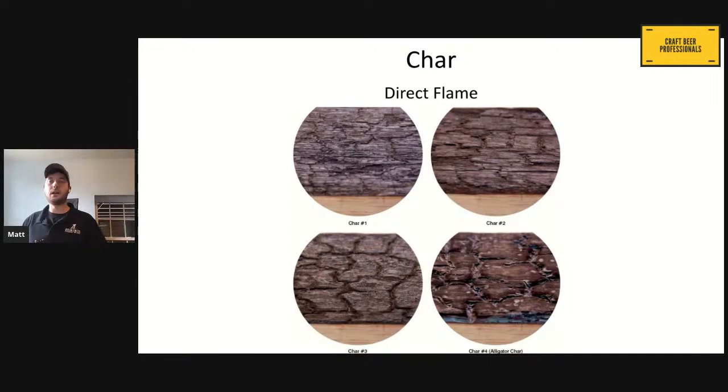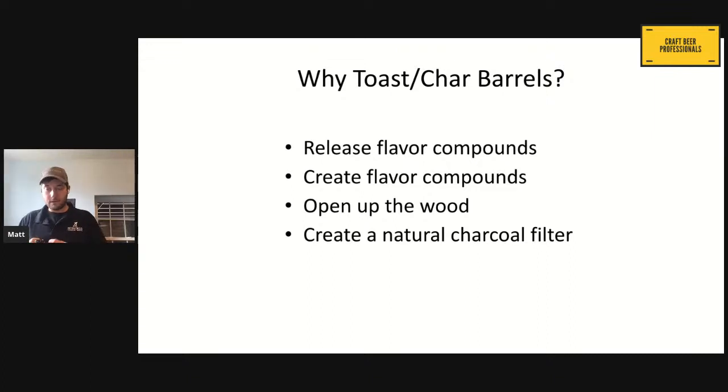So we're toasting barrels, we're charring barrels — why? It's kind of like cooking our food — it changes the flavors. But it also releases flavor compounds by opening up the wood, cracking it, creating fissures in it. When you have a log in a fire burning and you hear it snapping and popping, that's what we're doing — opening it up so spirits, wines, whiskeys, and beers can all get deeper into the wood. We're also creating flavor compounds, and we're creating that natural charcoal filter that will help actually remove flavors we don't want. So we're not only getting flavors we want — we're also taking flavors away.